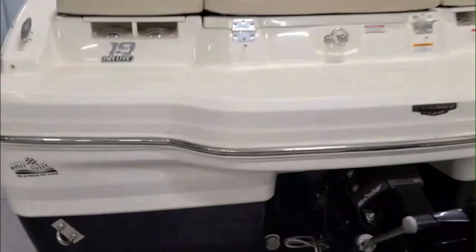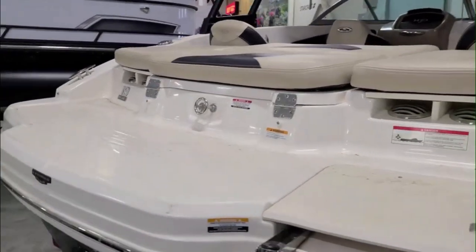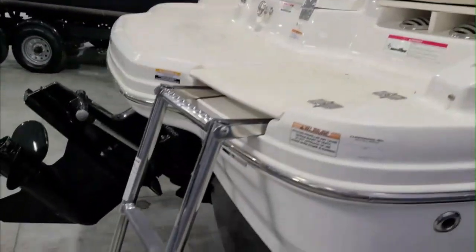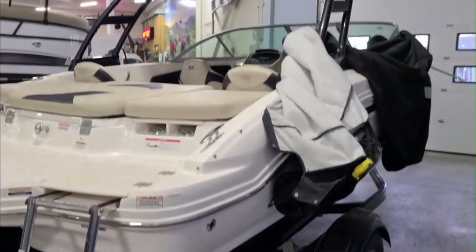Stainless steel rub rail. It's got a nice big platform back here. SkiEye for pulling skis and tubes — nice place to hang out. OutDrive is super clean, all original. Really no scuffs or anything.